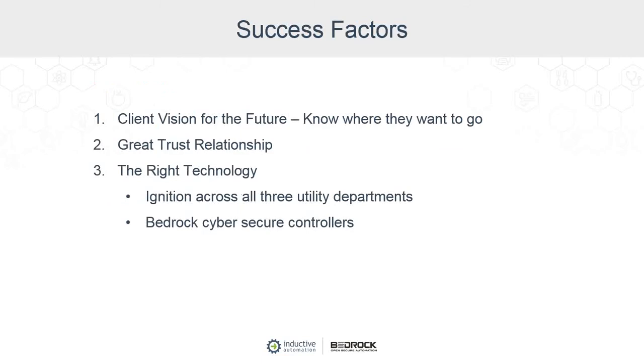Some of the success factors: part of it is the client having a vision for the future — and John shared just a little bit of that. It's a great story at Clarksville about what they're doing and knowing where they want to go. We had a great relationship developed through these projects, and I think bringing to bear the right technology was key. Ignition being used across all three utility departments has been a great win for them, and using Bedrock cyber-secure controllers gives them peace of mind as they move into the future.